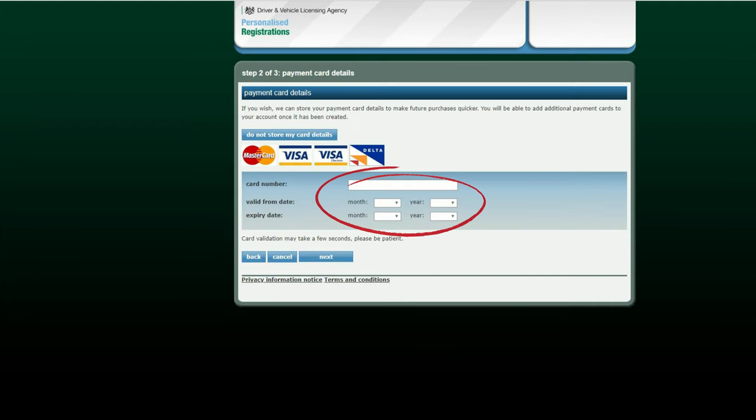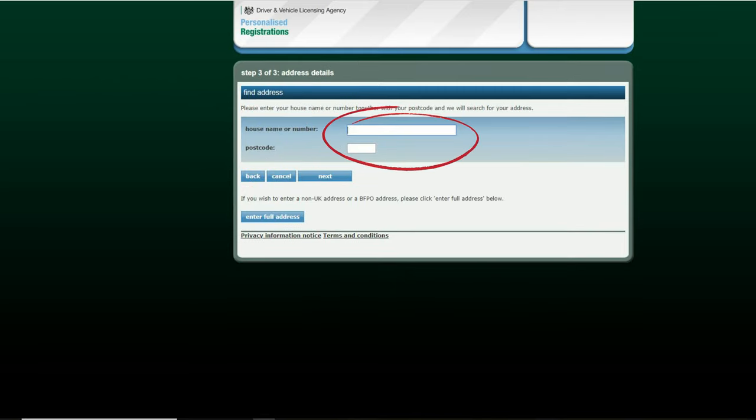On this page you are required to enter your payment details. Finally, the third step is to enter your address. You should see a confirmation of your account being successfully created and click the button labeled continue.